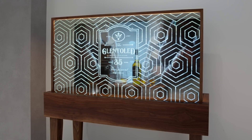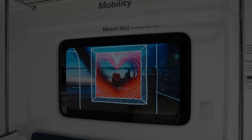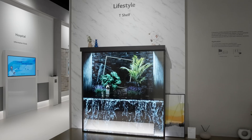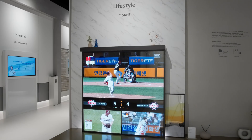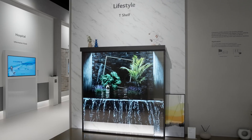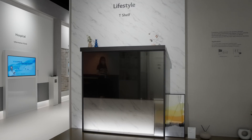While most use cases for transparent OLED are currently in the commercial sector, such as for signage or on public transport, LG Display hopes that transparent OLED will eventually make its way into people's homes — for example, in the shape of this lifestyle concept where a transparent shelf can let users watch live television or display various artworks in the background to blend in better with your living environment.